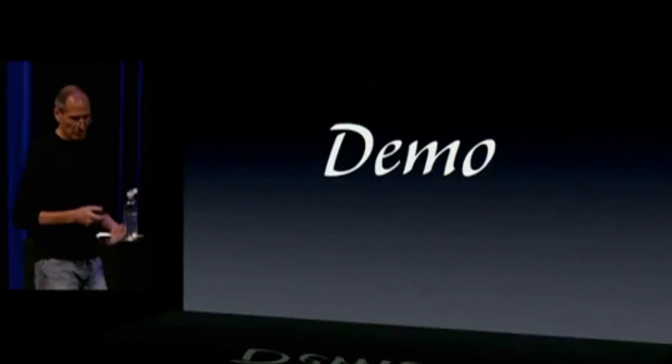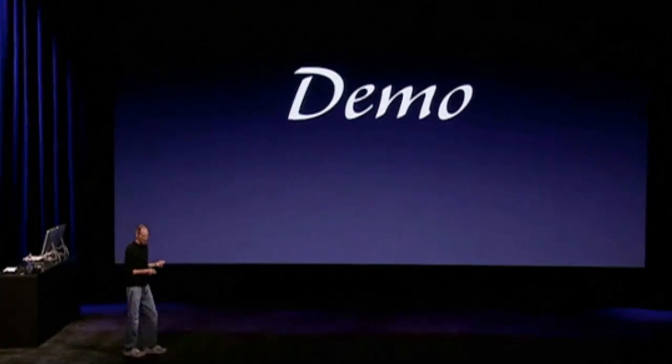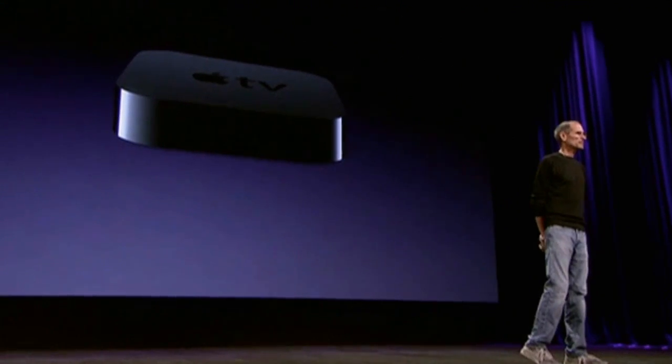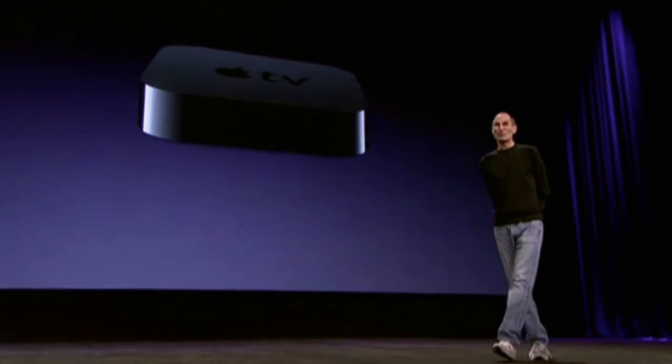So you're going to be able to be watching a movie, walk into your living room, and push a button and watch the rest of it on your Apple TV. You're going to be able to come home with a bunch of photos on your iPhone, push a button on your iPhone, and see a slideshow on your Apple TV. It's going to be pretty cool.